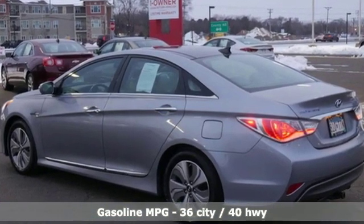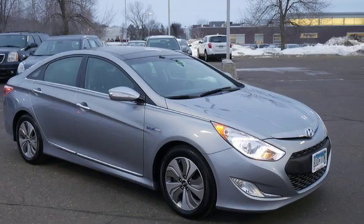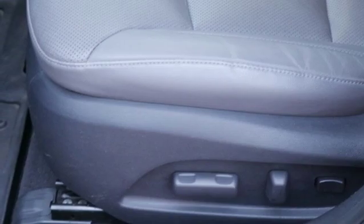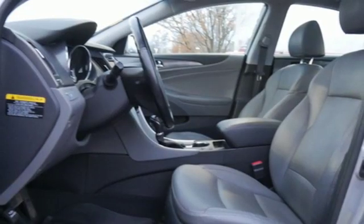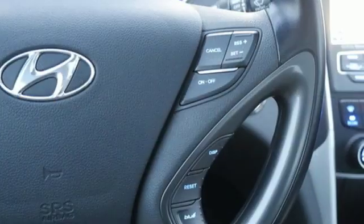Streaming audio, doors and push button start proximity key, front heated leather bucket seats, rear parking sensors, wireless phone connectivity, dual zone climate control, inline four-cylinder engine, power sliding and tilting sunroof, gas pressurized shocks, and power heated mirrors.